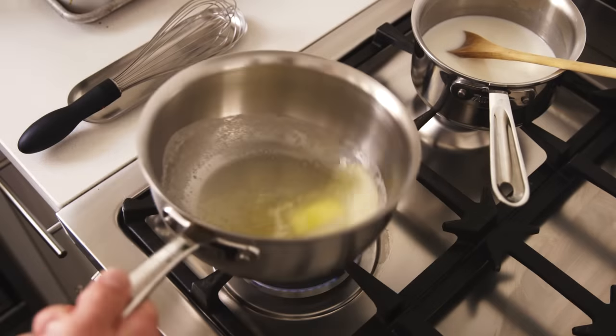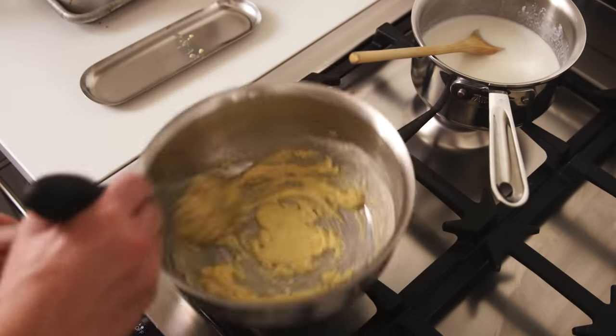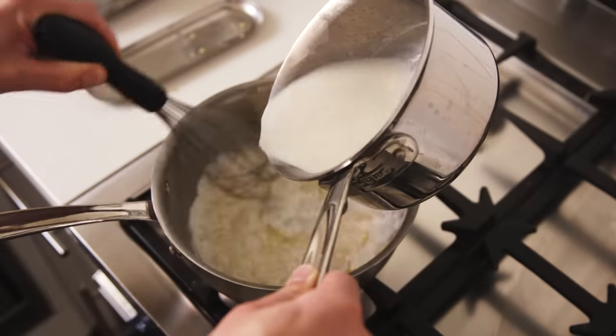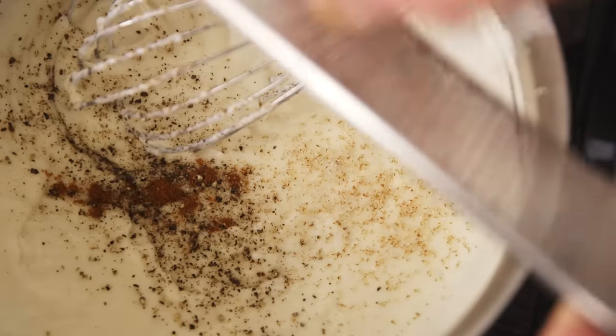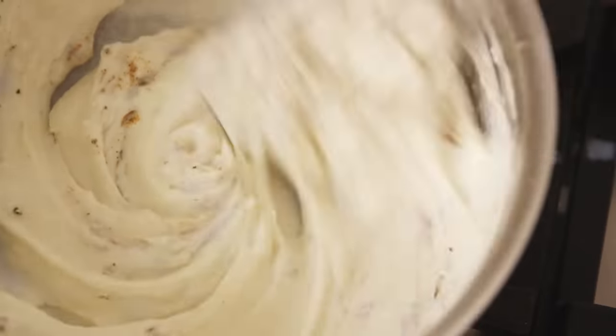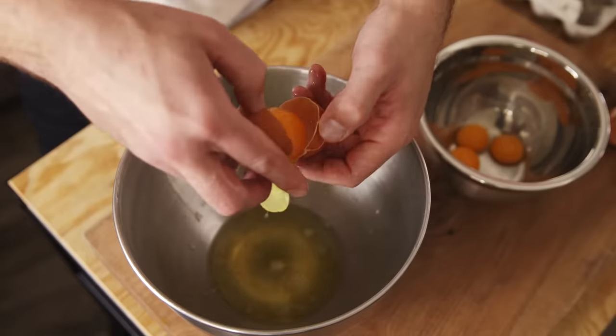I began by making a roux for the base of the soufflé — flour and butter toasted together, and then warm milk whisked into that until thickened. That's then seasoned with ground pepper, cayenne, and grated nutmeg. And then off the heat, I began incorporating egg yolks, which I had previously separated from their whites.